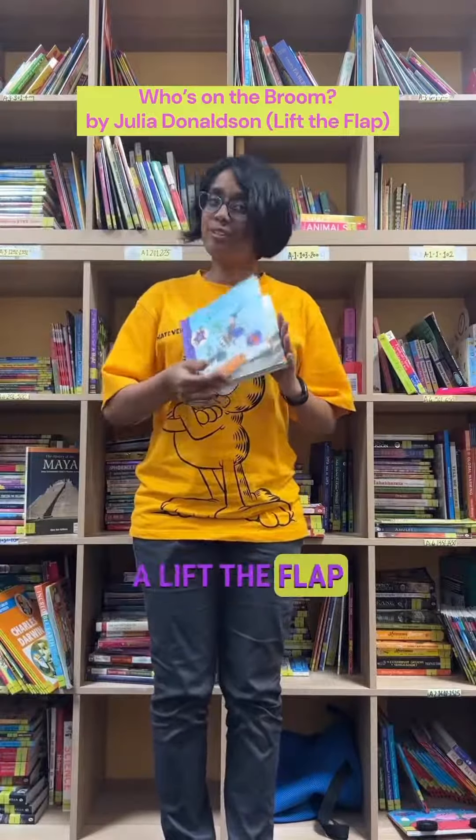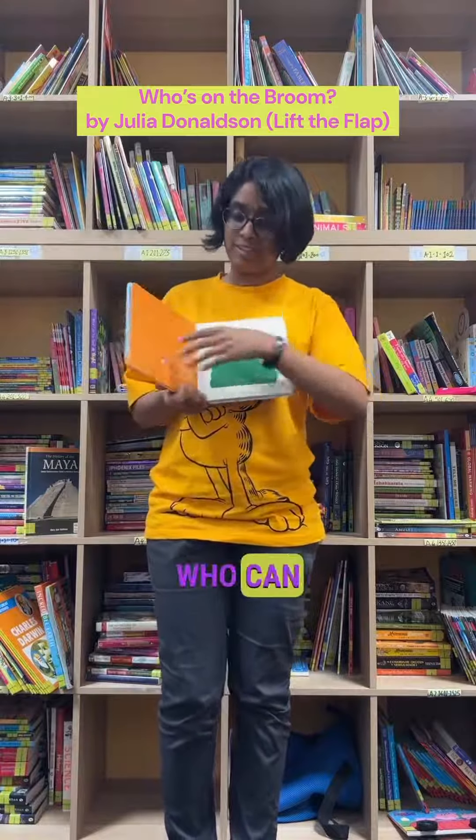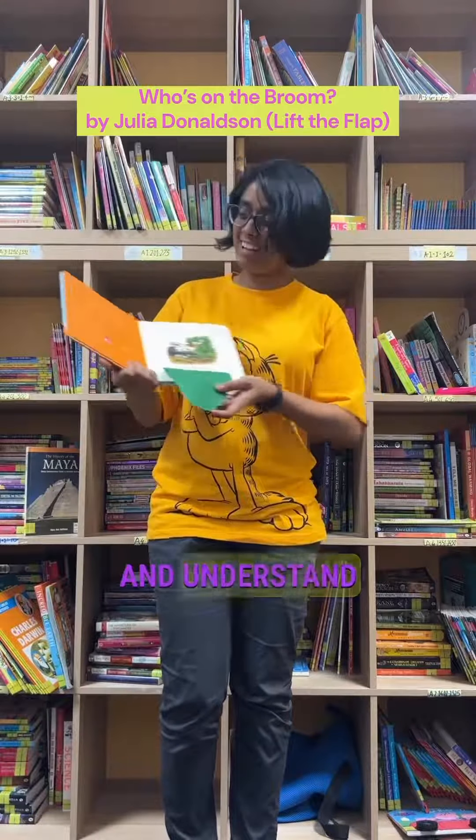The next book is a lift the flap with really soft flaps for your child, who can open the book and understand the story.